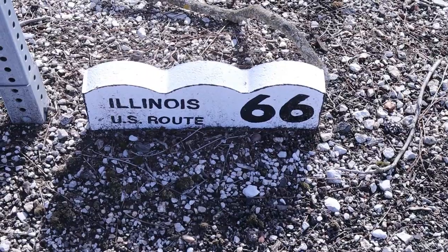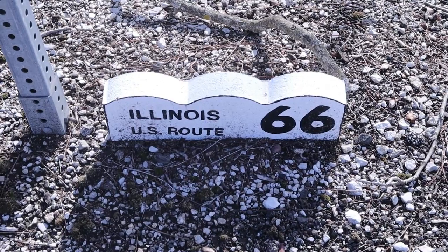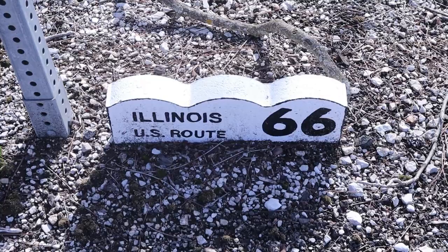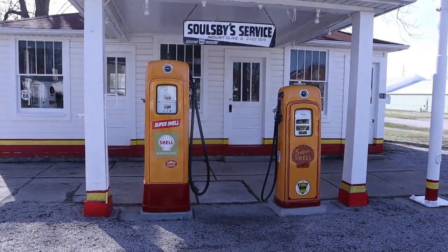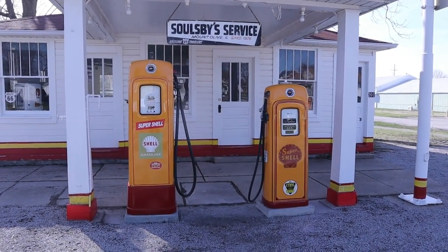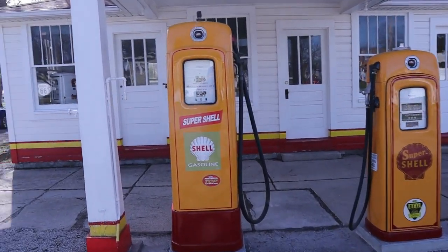Mr. Solesby had been a miner. However, in the mid-1920s, he suffered an injury which forced him to retire from mining. He took most of his life's savings and purchased two lots on the corner of First Street, which is now Old Route 66. And with the remaining funds he had left, he built the gas station.